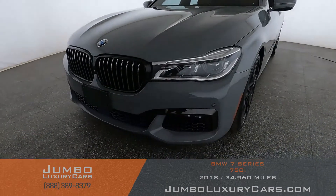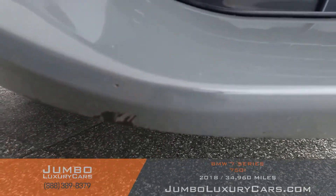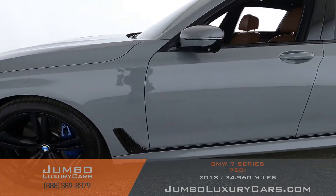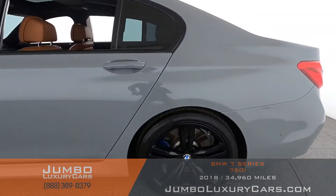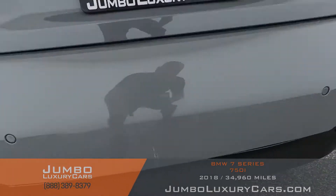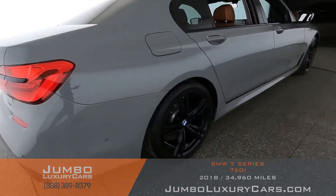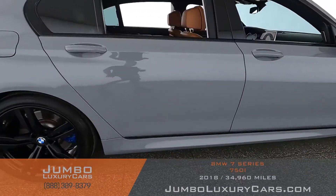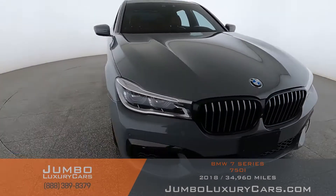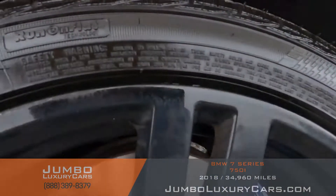Checking the exterior for any scratches, dents, or damages. Here we have a scratch coming into the back section of the vehicle, and here we have another scratch. Overall, the exterior is in excellent condition. Now let's check out the rims and tires, checking for any curb rashes and tire condition.